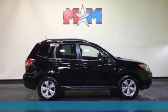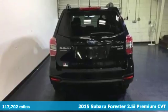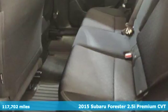Here's a 2015 Subaru Forester. Live the life you love and love your Subaru. It's well equipped with features you need.